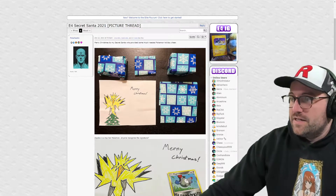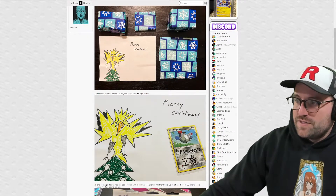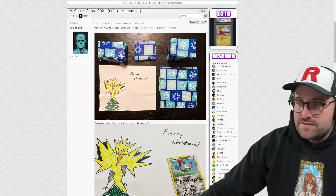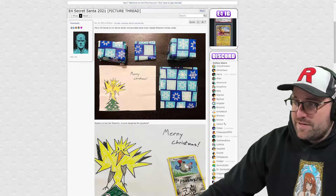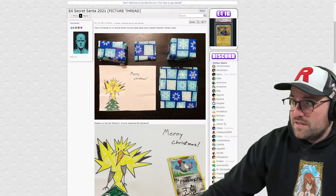Pokenastic saying Merry Christmas to his Secret Santa who provided some much-needed Pokemon holiday cheer. We get the Zapdos on a tree. I don't know if I knew that Pokenastic's favorite Pokemon was Zapdos, or if it is - maybe it is, maybe it isn't. I would imagine that it probably is the one that he listed as his favorite, or at least first of the favorites that are requested.